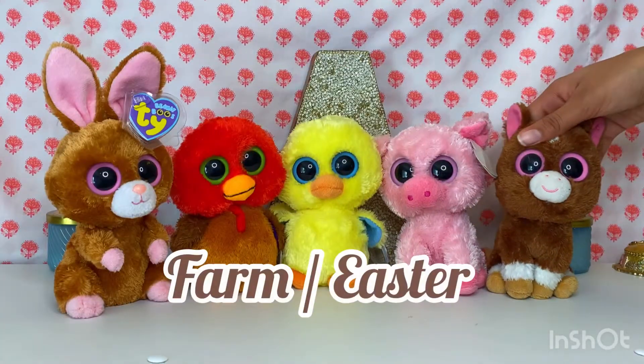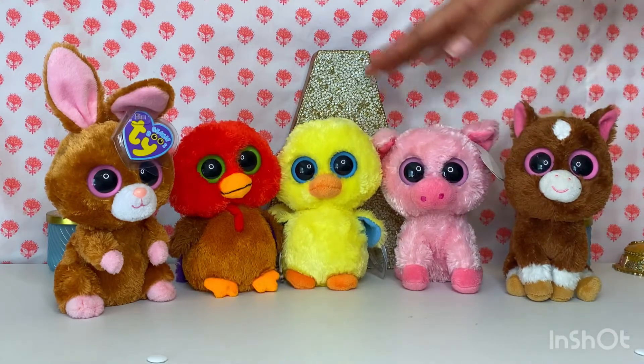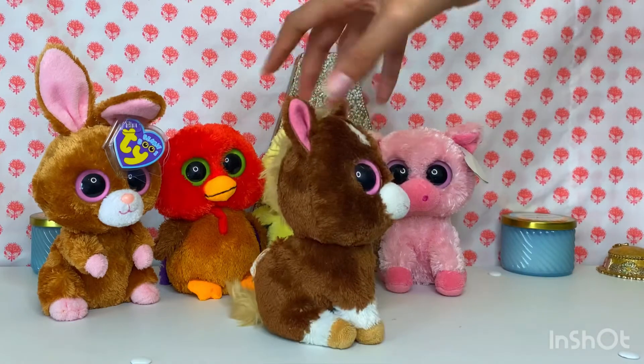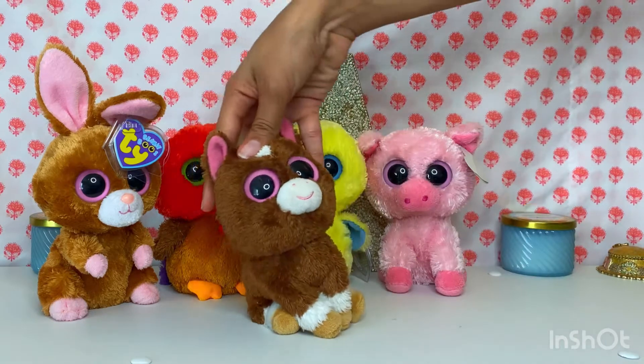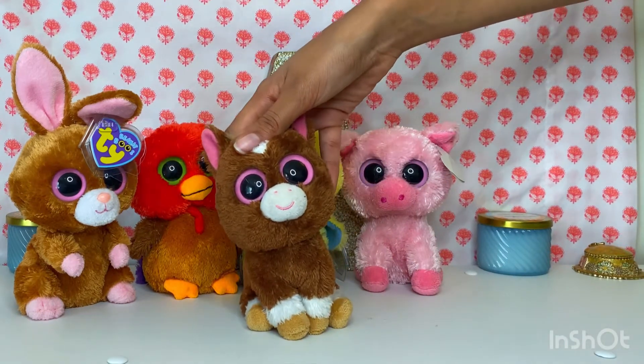Here I have my farm animals and my Easter solid eye beanie boos. We have Dakota, Corgi, Goldie, Thankful, and Hobson. This one is in pretty bad condition — as you can see, their back is ripped out pretty bad. But I really wanted him in my collection because horse beanie boos are really hard to find, considering there's only a few of them that I know of.